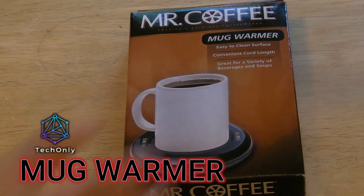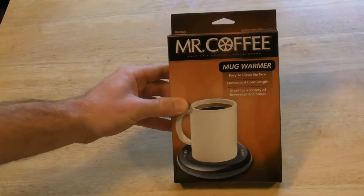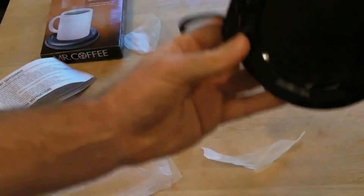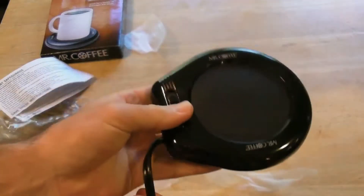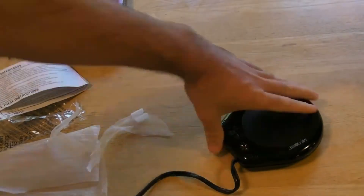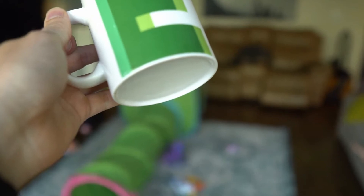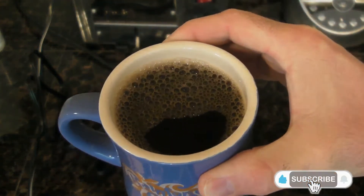Everybody enjoys drinking coffee or tea, but some people like to relax and drink it slowly. The problem is that after 10 minutes, your hot beverage is not so hot anymore. That's why this gadget is the right solution — it will keep your beverage warm all the time. Keep in mind that this coffee mug warmer has only 17 watts, so it cannot heat your drink if it's cold. It is best to use it with an already hot drink, and if you have a mug with a flat bottom, it's even better.